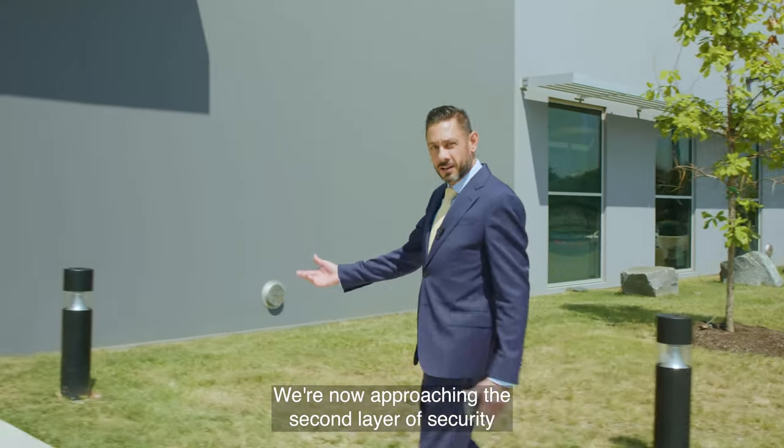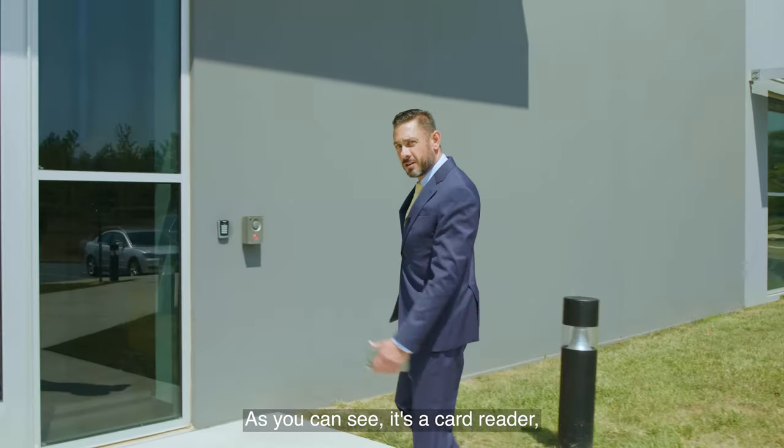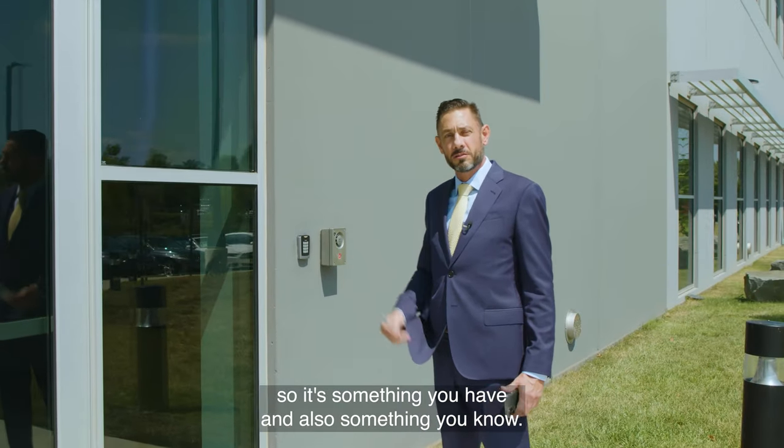We're now approaching the second layer of security we have here at the data center. As you can see, it's a card reader, but it's also equipped with a pin — so it's something you have and also something you know.